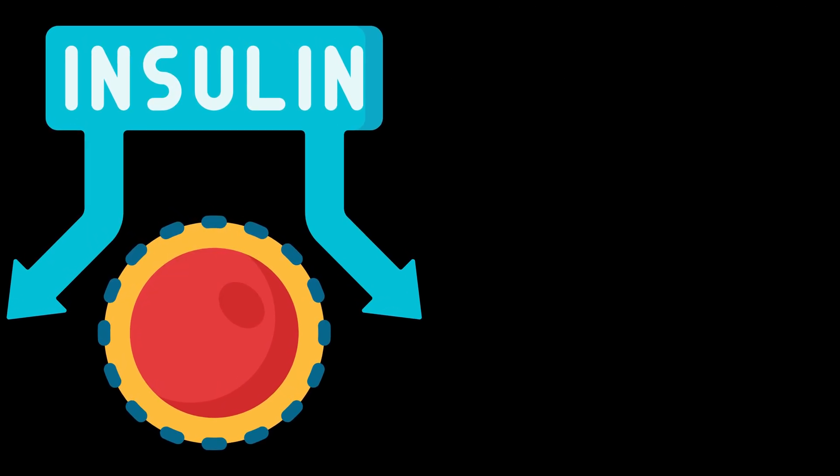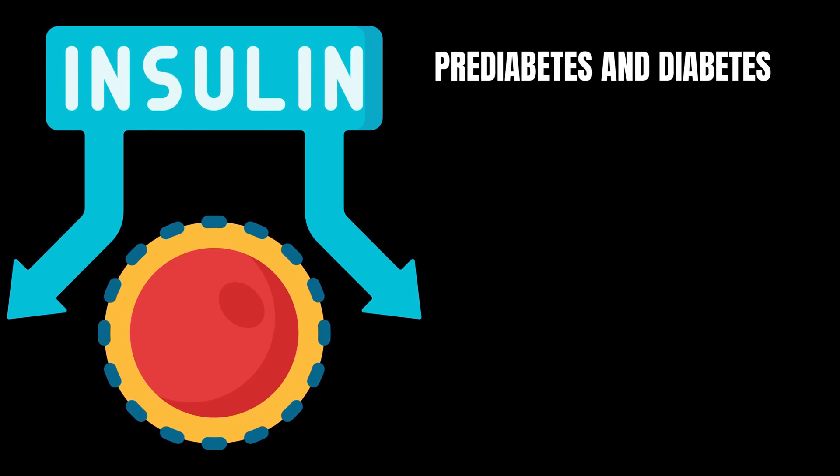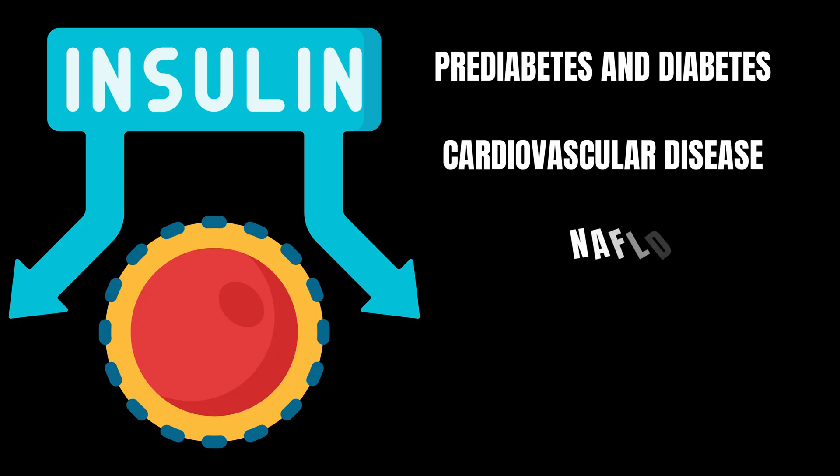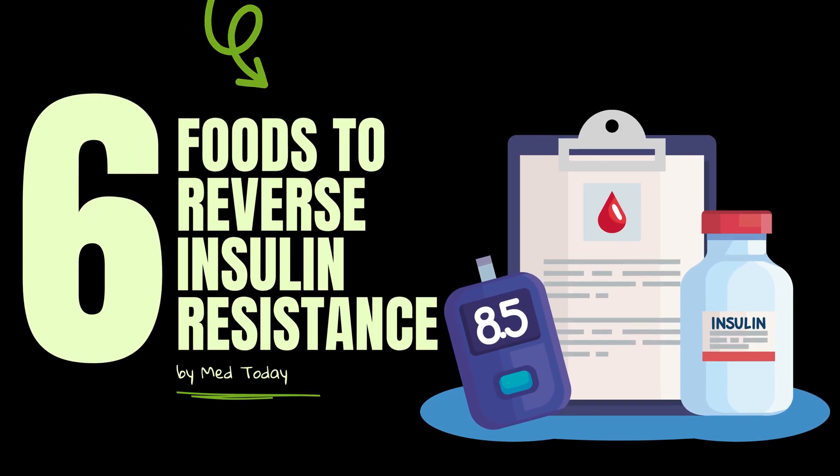Whatever the mechanism involved, insulin resistance can lead to various disease conditions, including prediabetes and diabetes, cardiovascular disease, non-alcoholic fatty liver disease, polycystic ovarian syndrome, and increased risk of cancer. In this video, I discuss 6 foods to reverse insulin resistance along with their physiological basis.